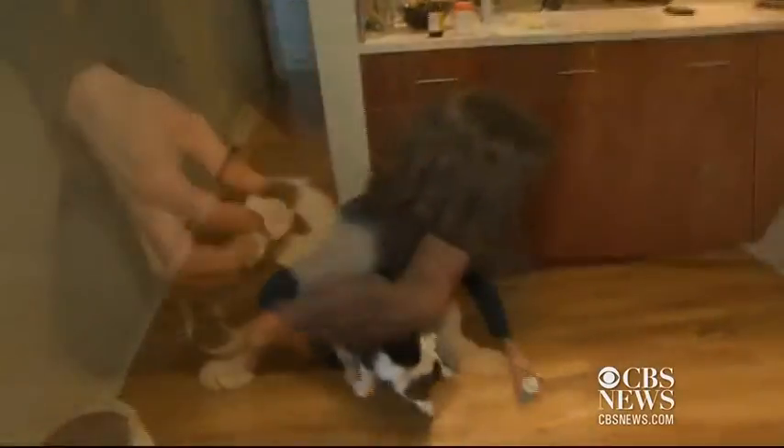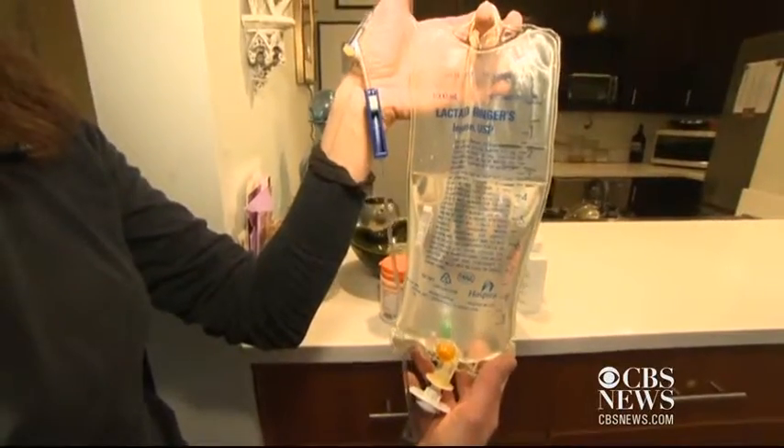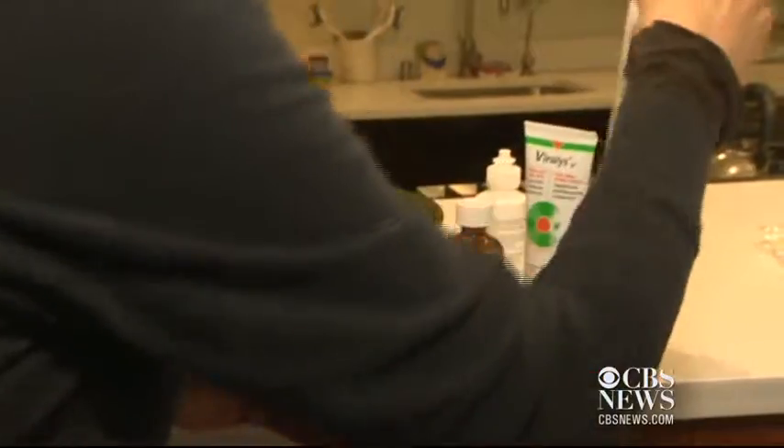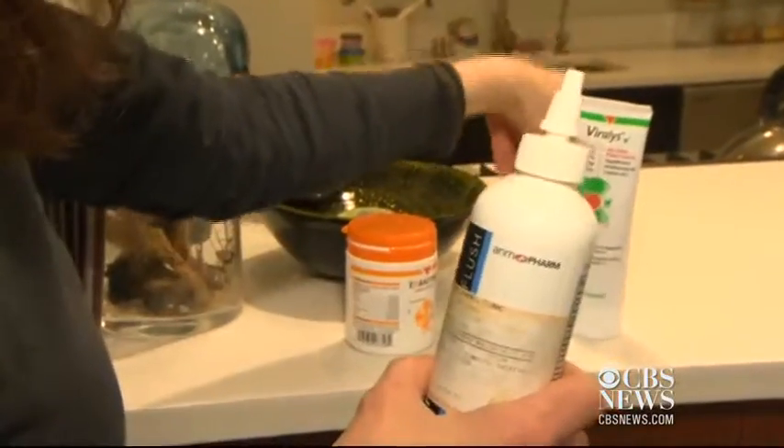That's why she takes care of some health needs at home. "This is the fluid bag that Homer gets every night, and I wash the ears and the eyes with these two here."